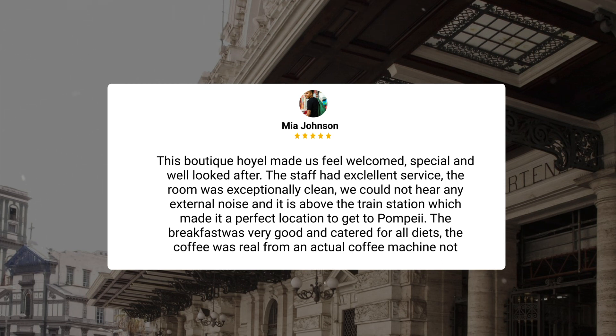The staff had excellent service, the room was exceptionally clean, we could not hear any external noise, and it is above the train station which made it a perfect location to get to Pompeii. The breakfast was very good and catered for all diets. The coffee was real from an actual coffee machine, not American style or Nescafe.